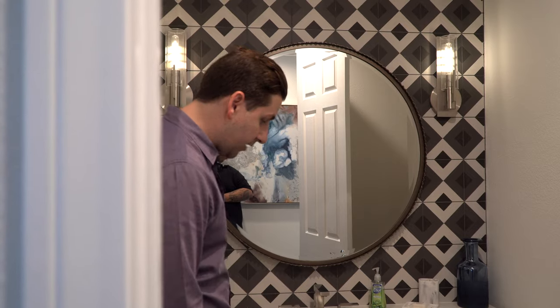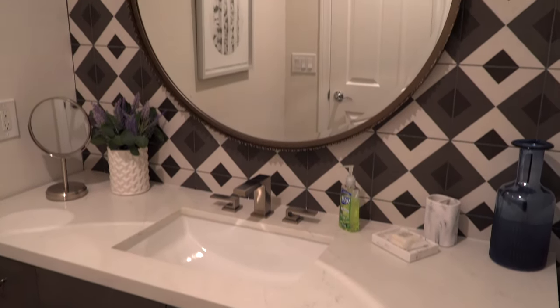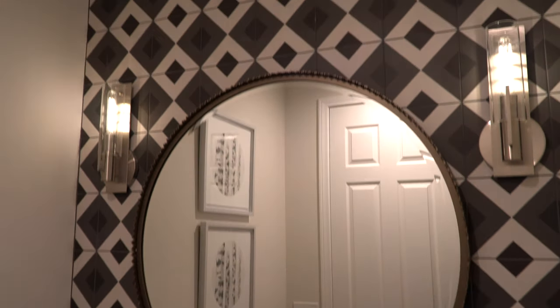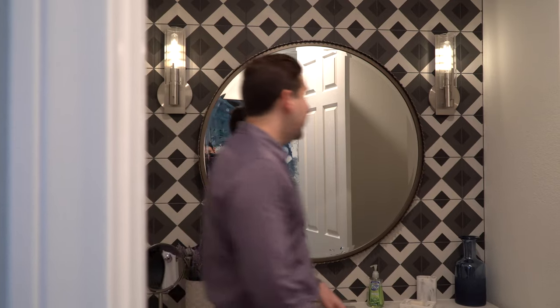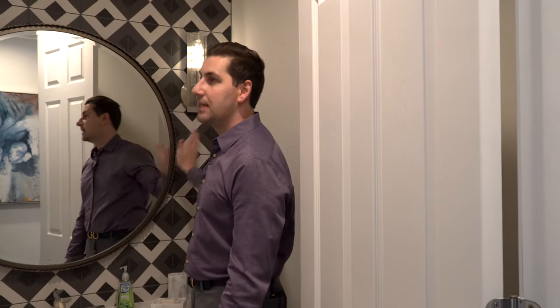This is the powder room. A great space if you have guests entertaining — they don't have to use the bedrooms to use the restroom. They could just come in here. A nice quartz countertop, nice wood finish on this vanity. I love the use of this circular mirror — it works really well with this pretty tile behind the mirror. More Edison bulbs right here, with these nice light fixtures attached to the tile. Overall, great space.